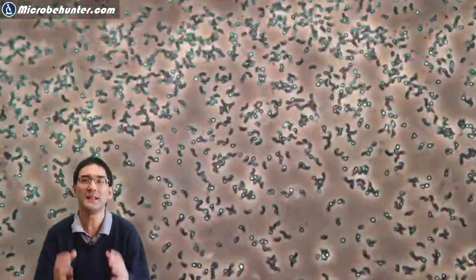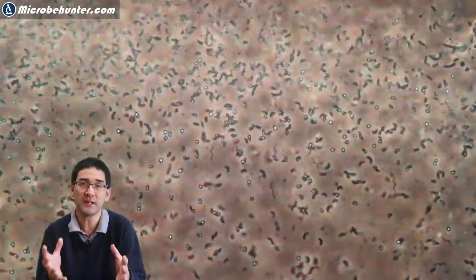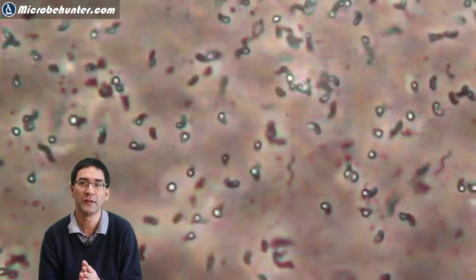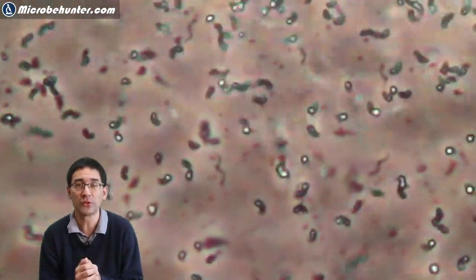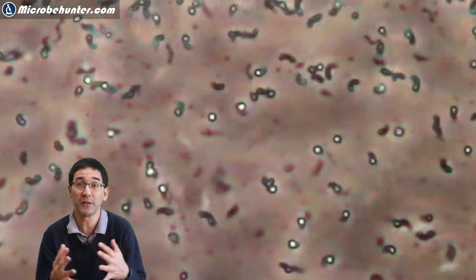Hello, MicrobeHunter here. These are bacteria that I found recently in a water sample. They are spiral-shaped and move like a corkscrew. Bacteria are the smallest organisms on earth, but these bacteria that you see here are comparatively large. I had no problem seeing them with my 40x objective. Bacteria are generally quite difficult to see using light microscopes because they're not only quite small but also quite transparent.